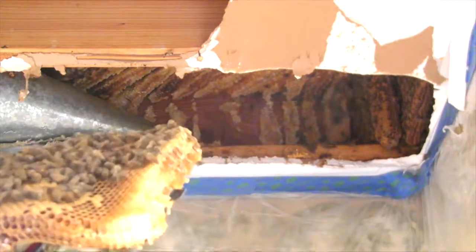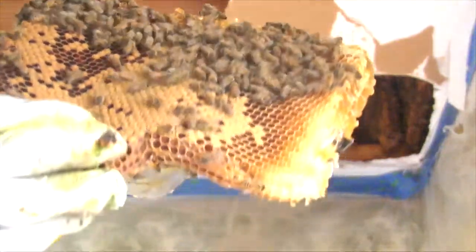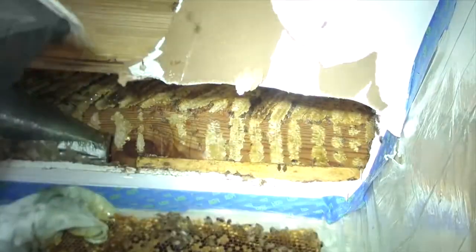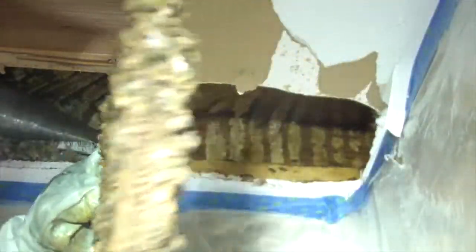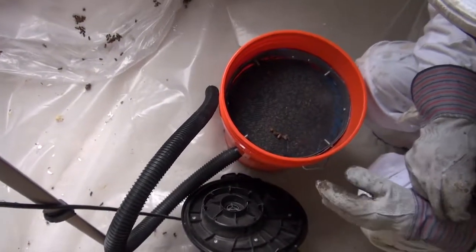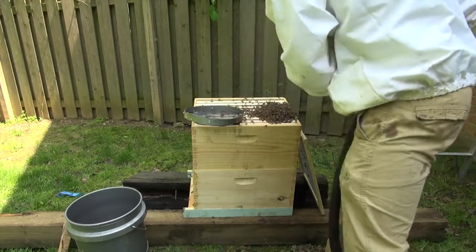I'm probably going to suck the queen out. I can't imagine not really hoping to find the queen. What this capped stuff is here is capped brood — that's babies. We're left with quite a bit of bees. We're getting a pretty good collection of them in there. They are pissed.